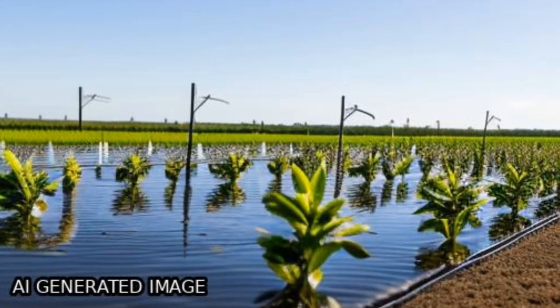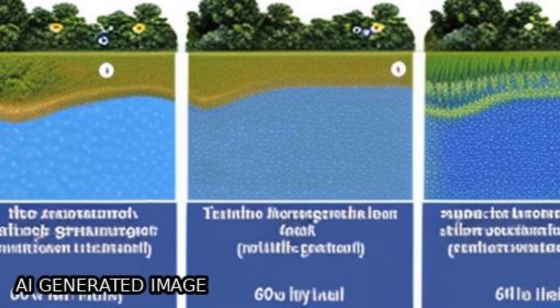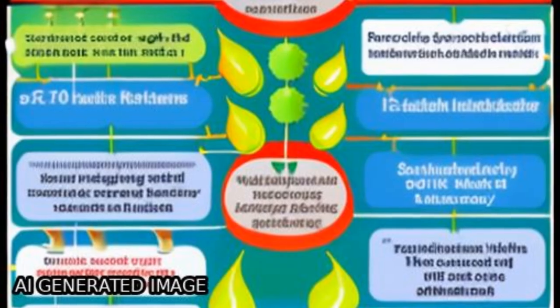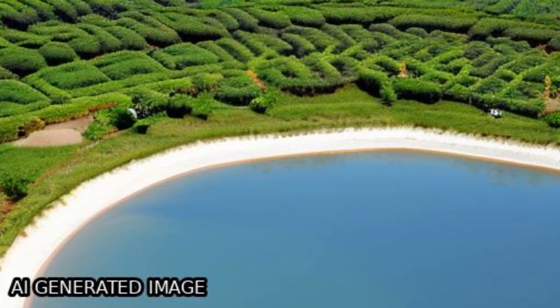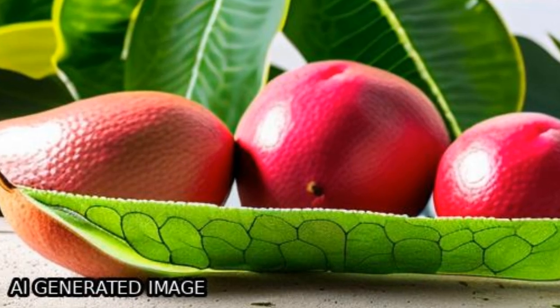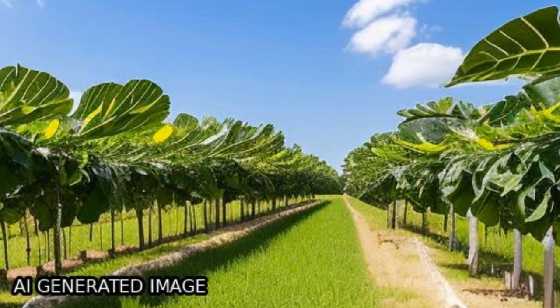The study examined the effects of different salinity levels and irrigation methods on growth, physiological activities, and leaf ionic relations in Guava (Psidium guajava L.) and Bale (Aegle marmelos Correa) plants grown under shallow saline watertable conditions.